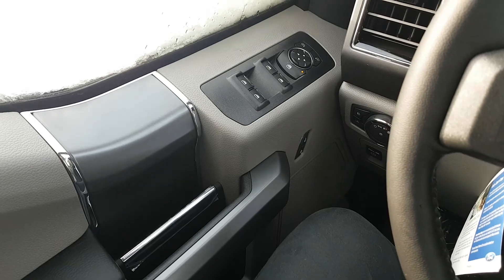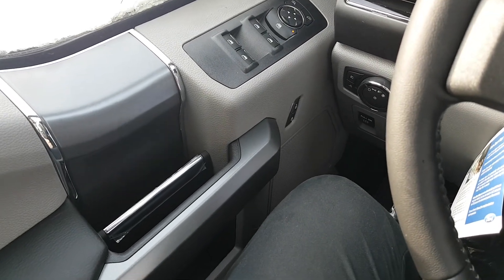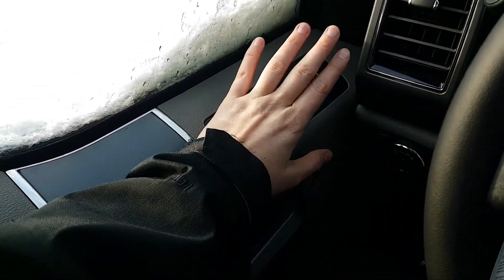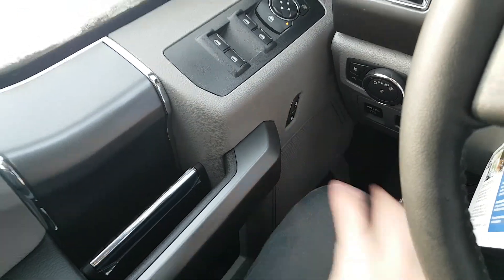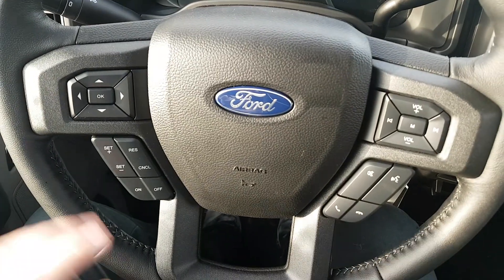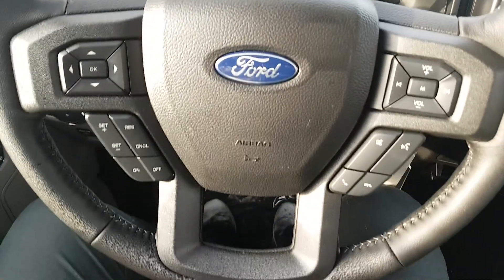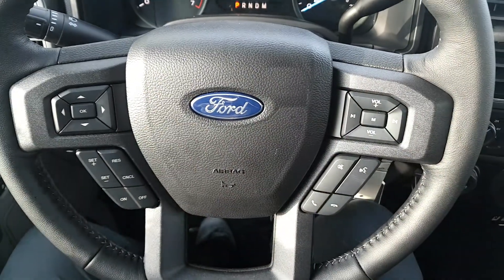Sitting inside the F-150, we're going to run through some of the equipped features as well as the interior layout. Starting on your door panel you have your door latch, then you have your power window controls and your power mirrors which are heated, and down below that you have your power locks. On the steering wheel you have arrows on the left-hand side which will take you through the information panel on your dash, then you have your cruise control settings below that, and you have your audio and hands-free on the right.